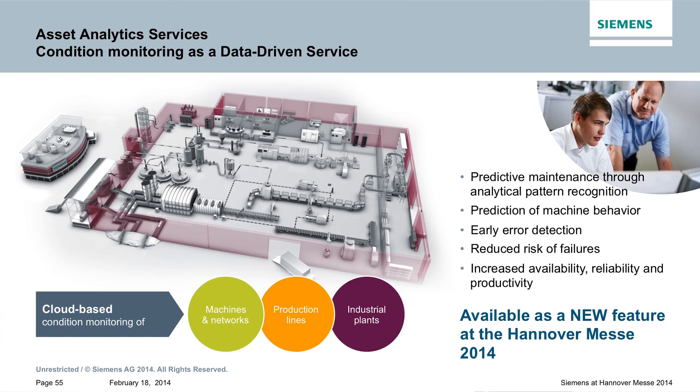In the future, we will offer additional new asset analytics services, which is basically a further development of this condition monitoring service. And we do not only do this for machines and networks, but also for the entire production lines or entire industrial plants.